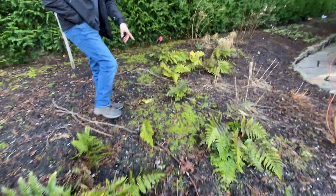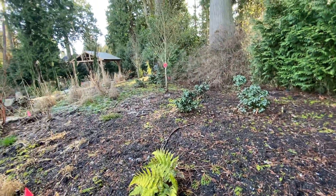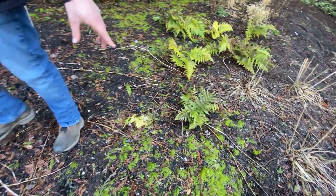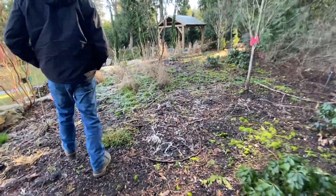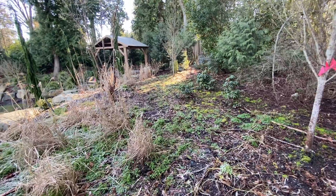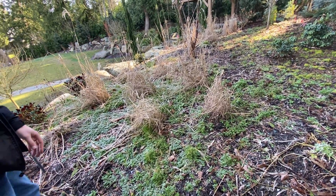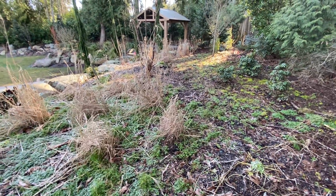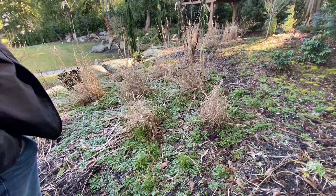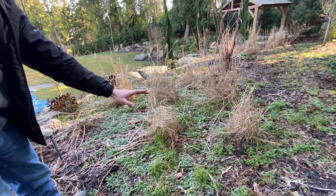Some fungus and mildew are starting to grow here, so keep aware of these things and get that cleaned away. A lot of the weeds here have been overgrown, so we definitely want to tackle the weeds and get it maintained — remove the weeds, cultivate, rototill, and let the garden beds look fresh again. Some of these plants can definitely be cut back as well.